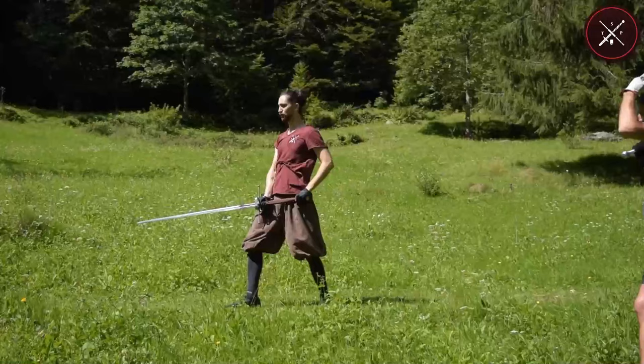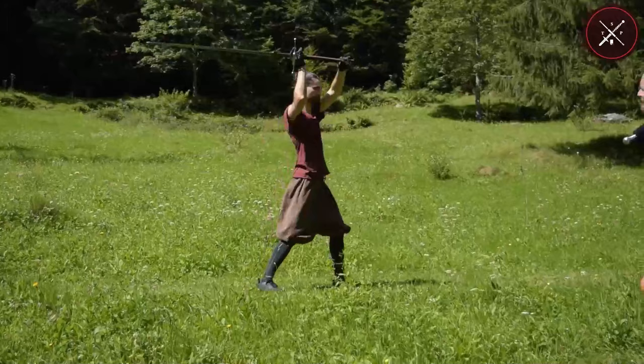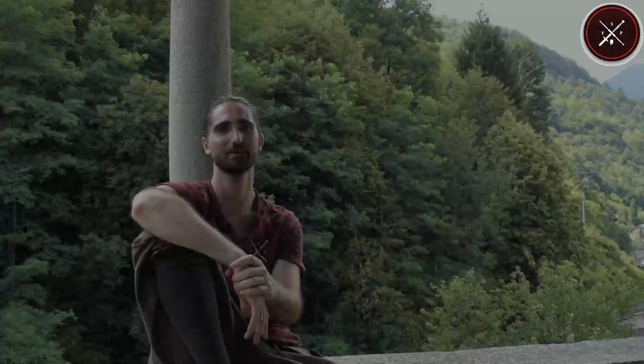The Spadone project is meant to research the use of this mighty weapon — the Spadone, Montante, or Zweihander — in every single context in which it was used: self-protection, war, or duel. Let's jump forward and watch what Niccolò wants to present in this first collaboration.